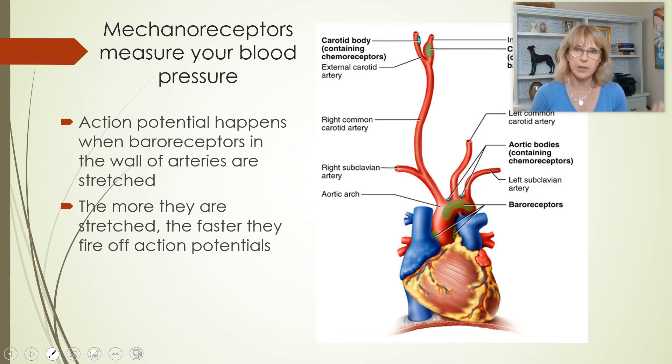Mechanoreceptors sense mechanical forces like touch or stretching. The mechanoreceptors in the aortic arch and carotid artery test how stretched they are. Your arteries are stretchy, so when your blood pressure is high, they get stretched a lot. The mechanoreceptor cells in the wall get stretched and send out action potentials very fast. When action potentials are sent out fast, your brain recognizes that blood pressure must be high and tells the heart to mellow out so blood pressure goes back down. These mechanoreceptors that sense blood pressure are called baroreceptors.